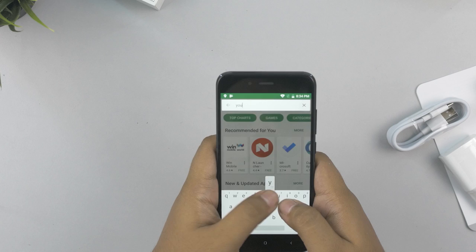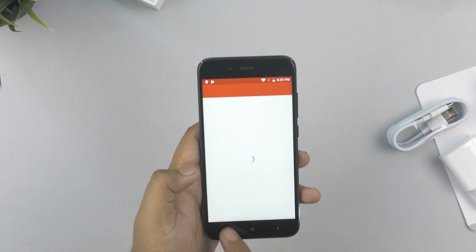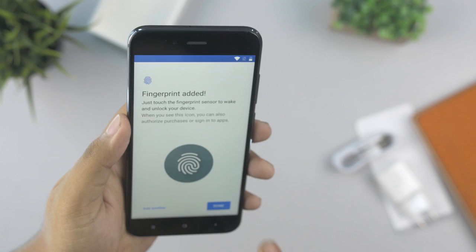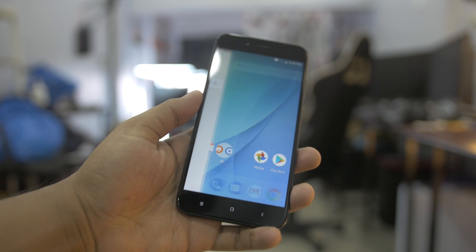Xiaomi is the Android One phone, compared to the OnePlus 5 and other Android phones. Stock Android is used to be installed on the Android phone, and the iPhone comparison is also considered.